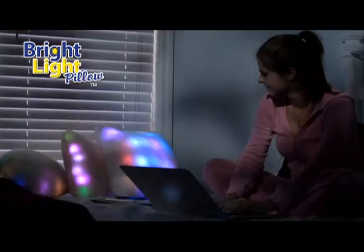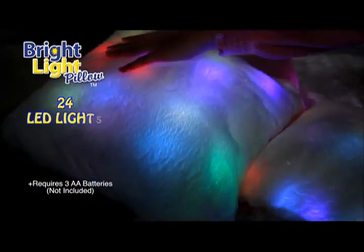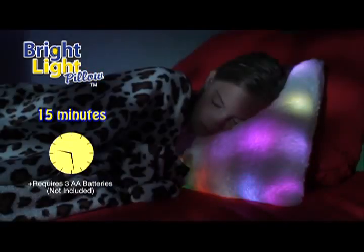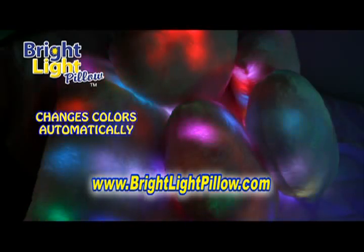It's comfy. It's bright. It's even smart. Just tap the Bright Light Pillow to turn it on. 24 LED lights provide soothing, perfect light for 15 minutes and then automatically shuts itself off. Your Bright Light Pillow changes colors automatically.